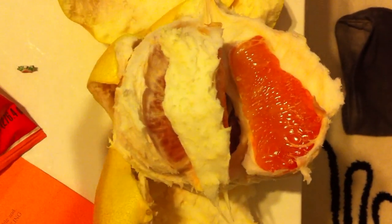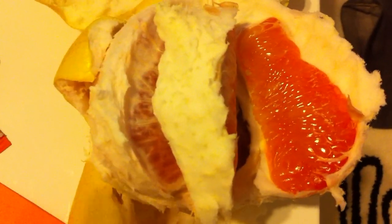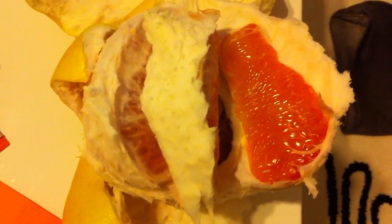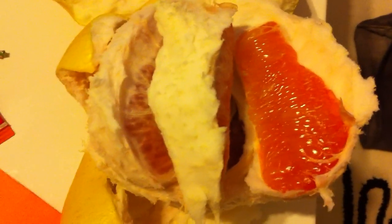I hate grapefruits but I sure love me some pomelos. It's like a giant grapefruit but grapefruits are pink on the inside — pomelos are super sweet with a little bit of tanginess but not bitter like the American grapefruits we usually see. I honestly don't know where they're from; my mom used to buy me pomelos all the time and I just called them giant grapefruits, but now that I'm older I found out it's a pomelo.